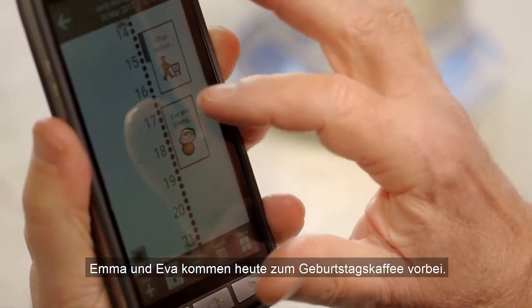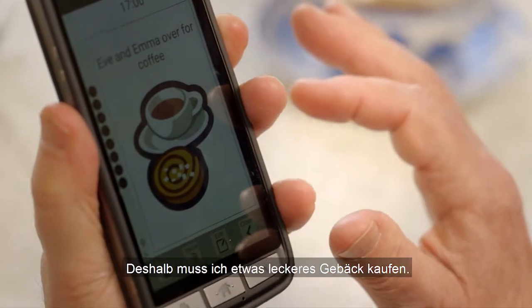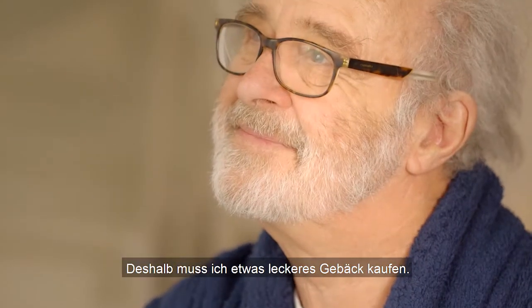Emma and Eva are coming over for a birthday party today, so I have to go out and buy a few tasty treats to offer them.